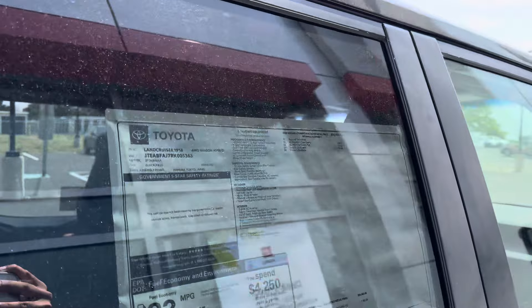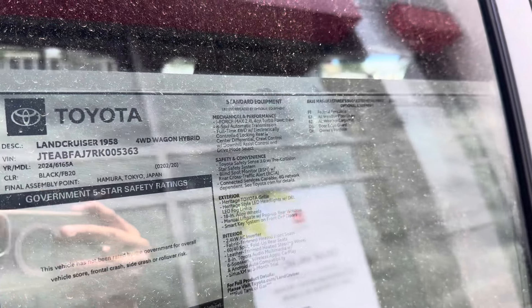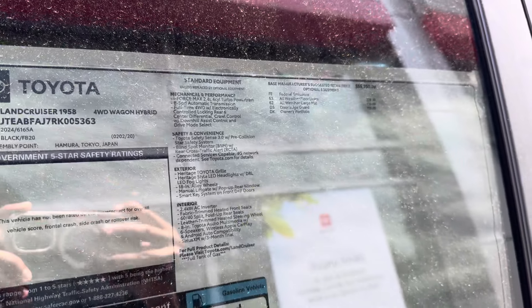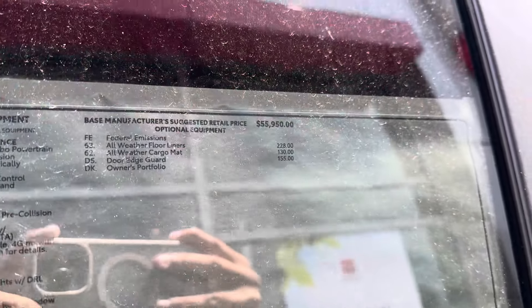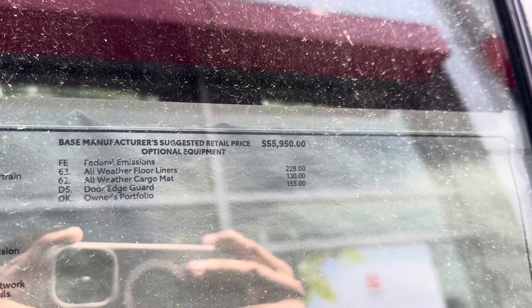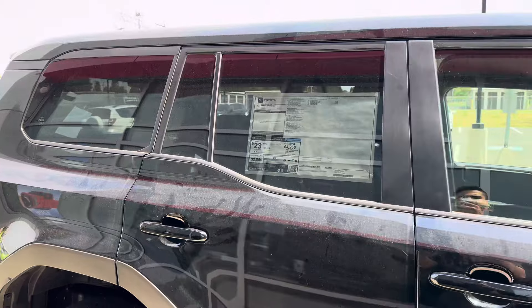You can look at the window sticker — Land Cruiser 1958, made in Japan. The final price is $57,000 and the base price is $55,000. So this is a pretty base model car right here, not a lot of packages.